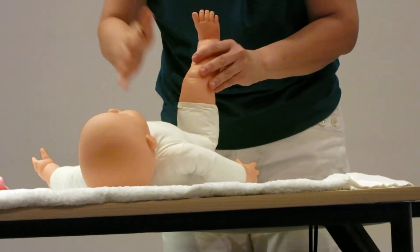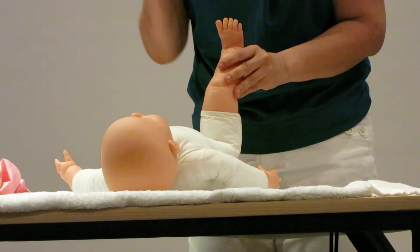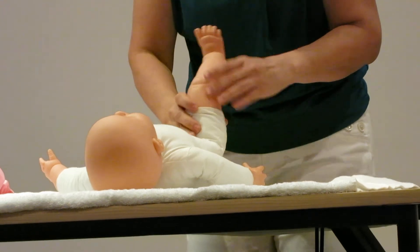I keep reminding you — massage cannot be very light. If it's very light, the baby will feel ticklish and they don't like it. The pressure must be firm and gentle.